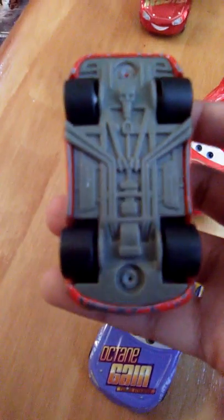And we have the Cars 1 line McQueen, which is kind of crashed up from all the years I've had it. The tires look dirty because I used to bury them in dirt in my yard. I have no idea why I used to do that.